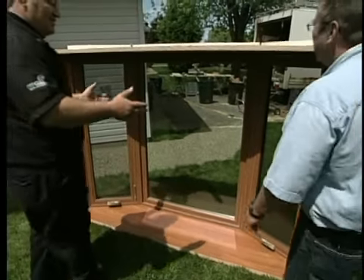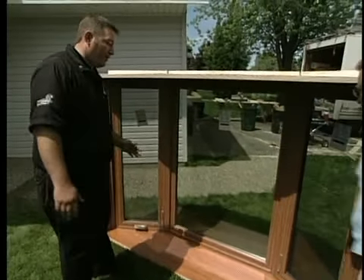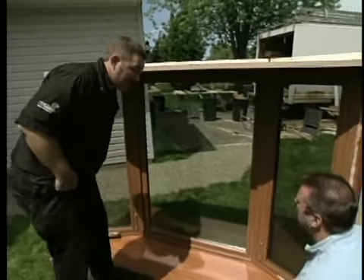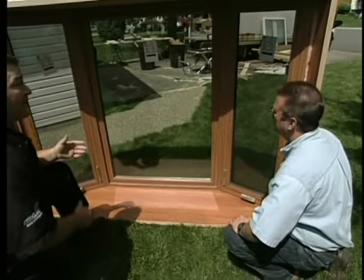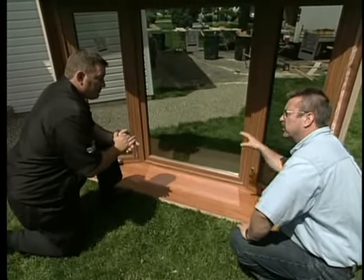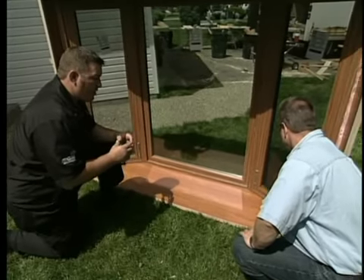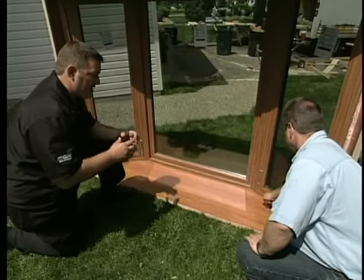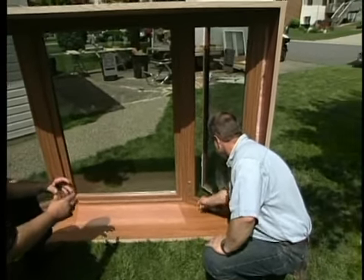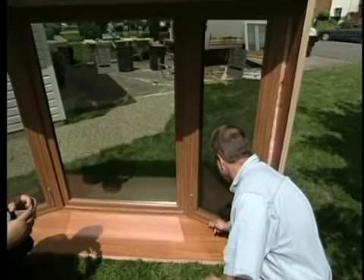Well, here it is, Stu. This is the new Season Guard bay window. They've opted for the casement operators on the bow side — you can get these in double-hung or sliders. This past year, we met with 17 different manufacturers to make sure we can give our homeowners the latest and greatest in window technology, and we've designed this window for this climate.